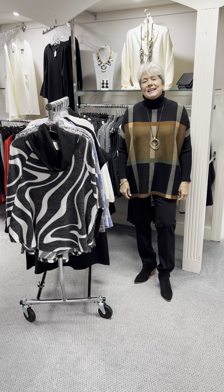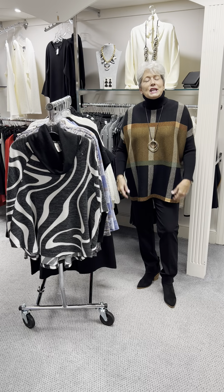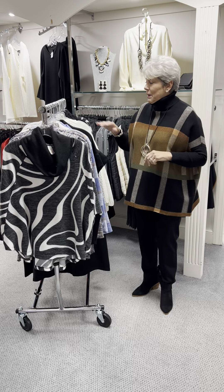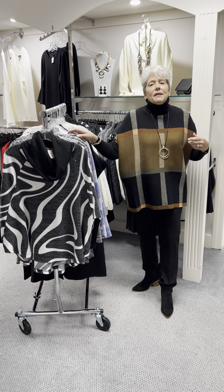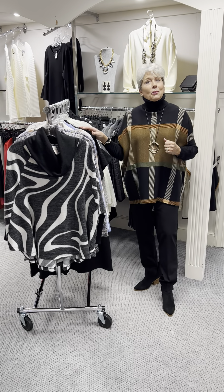Hi ladies, happy Tuesday. Allie and I are still in Hotlanta. Today is a potpourri day. If you know what potpourri means, it means lots of stuff. So I've got probably five different brand names on here. We've gotten in one top from this company and one from this, and they missed videos before, so we are just going to go by what we have.